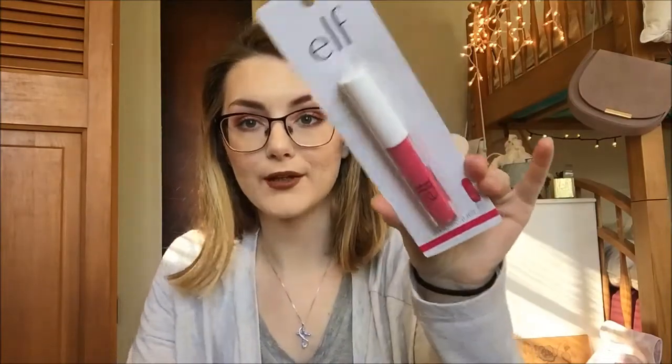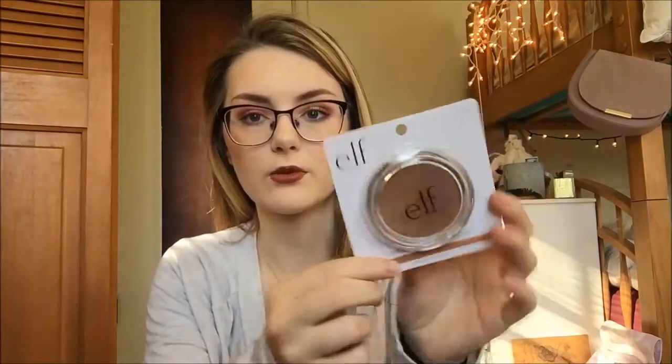I got their Baked Trio Eyeshadow in Lavender Love. Their baked shadows are actually really good — it's just a pretty, cool-toned palette. I got their lip lacquer in the color Bold Pink; I thought this would be nice for the summer. I got an eyelash curler — you can never have too many of these. I got their Sun-Kissed Glow Bronzer in Warm Tan. I don't really know why I got this because it looks really dark, but we'll see how it goes.